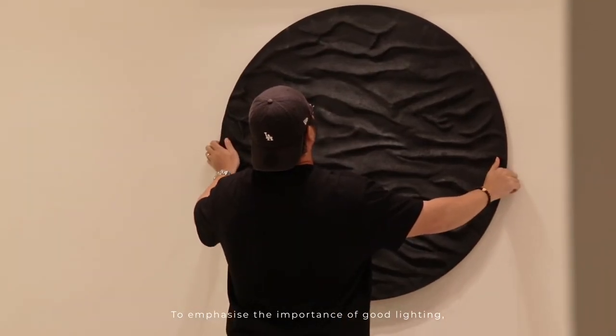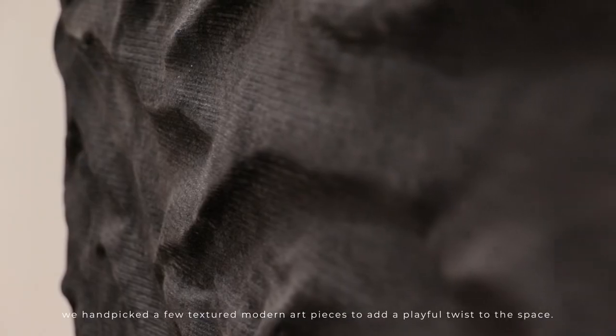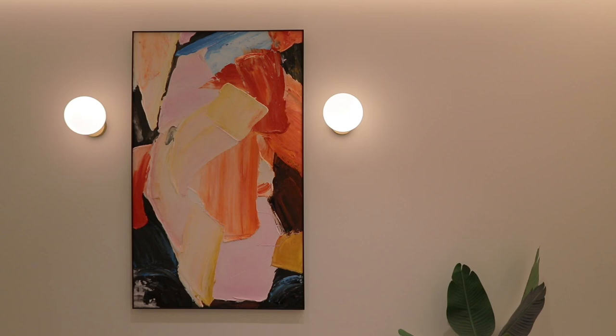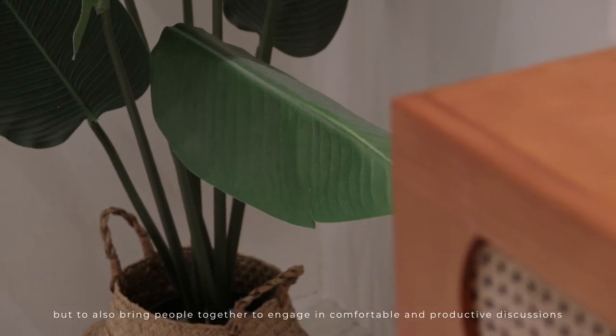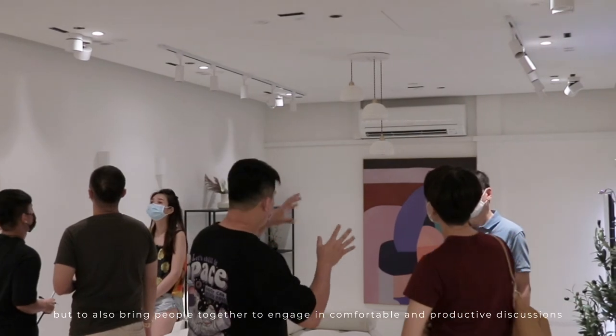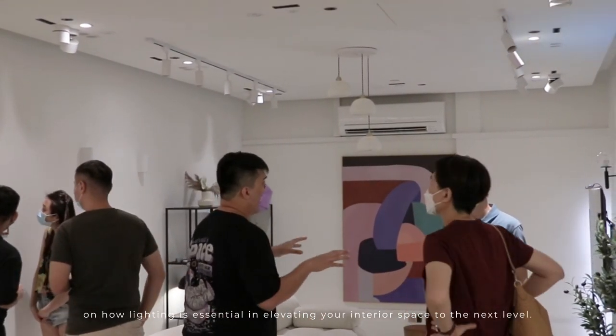To emphasize the importance of good lighting, we handpicked a few textured modern art pieces to add a playful twist to the space. Simply put, the aim of the showroom is not only to provide lighting, but to also bring people together to engage in comfortable and productive discussions on how lighting is essential in elevating your interior space to the next level.